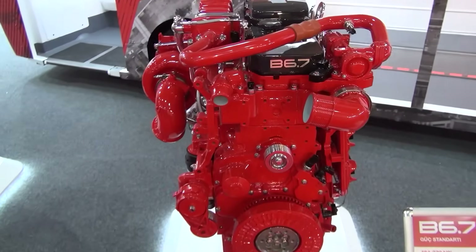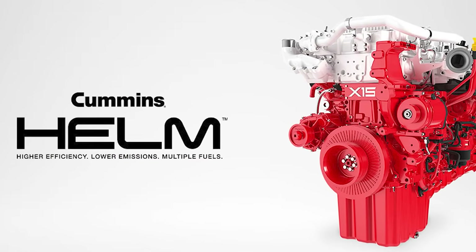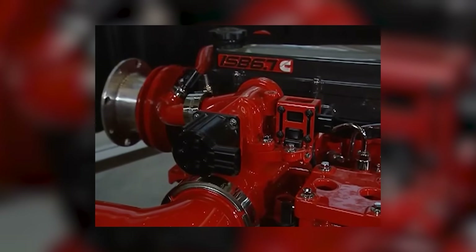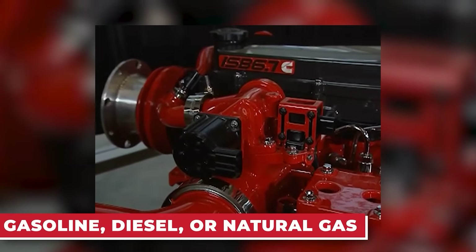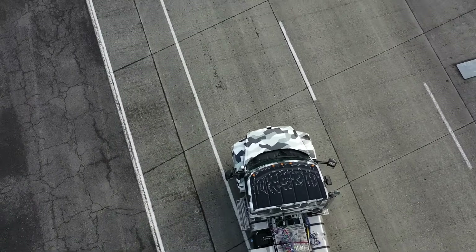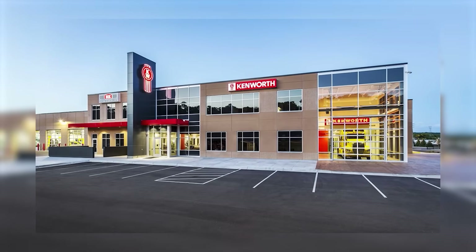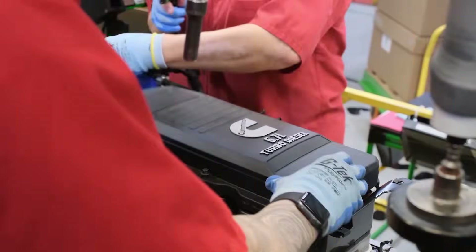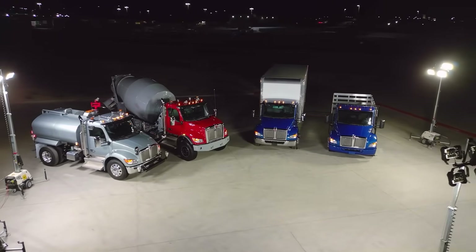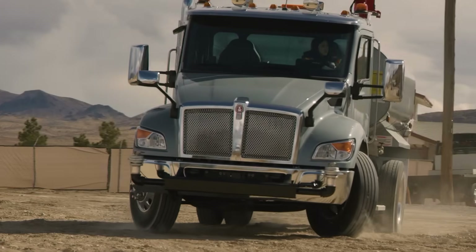What really makes it stand out is the Helm platform, short for Higher Efficiency, Lower Emissions, and Multiple Fuels. This system lets Cummins engines use different fuel types including gasoline, diesel, natural gas, and even hydrogen. It gives truck makers and fleet owners more options for staying efficient and compliant. Kenworth is already on board — they'll offer the B6.7 Octane in their line of Class 5 to 7 conventional trucks, making it a strong option for fleets that want fewer parts to manage and easier upkeep.